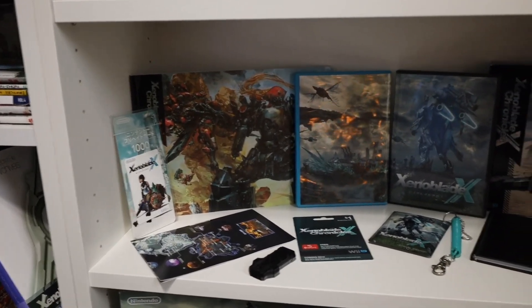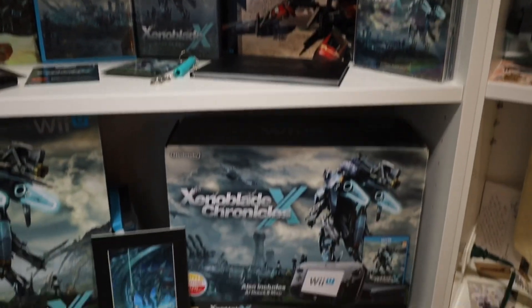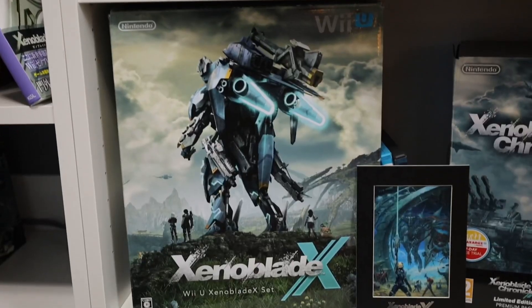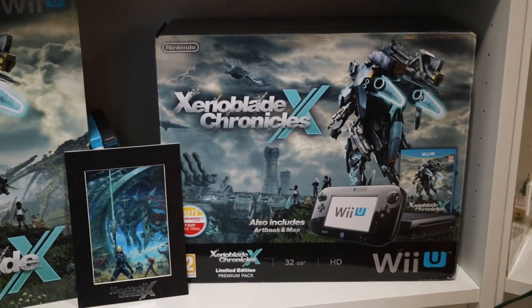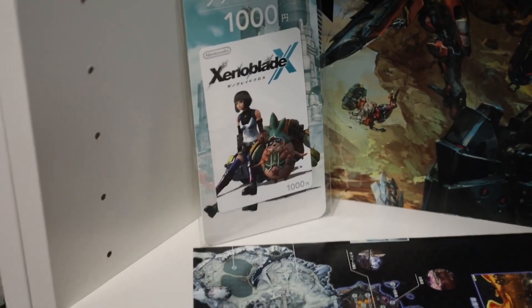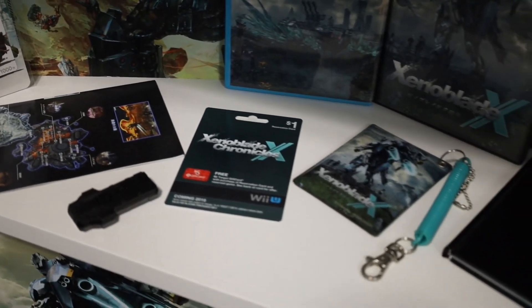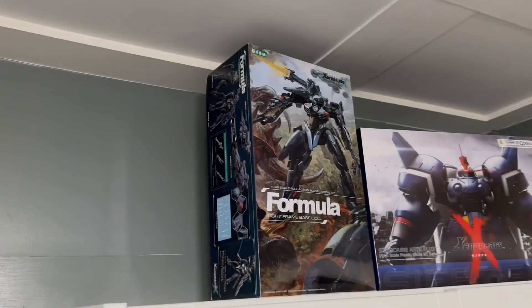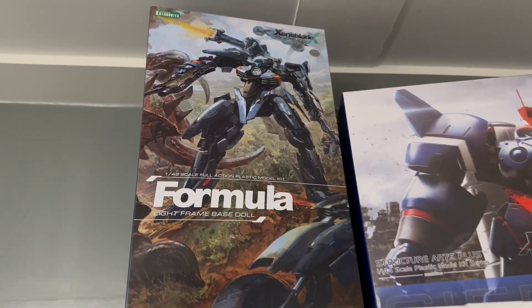Below that we have a Xenoblade X section. I am missing the European special edition for X, but that's really it. Before the eShop closed I purchased two Xenoblade collector sets that included a Wii U console so I could download the 15 GB DLCs on a Japanese and European Wii U, before prices skyrocketed. I also have the formula model kit box sitting up here — I still haven't built it, but I really need to.